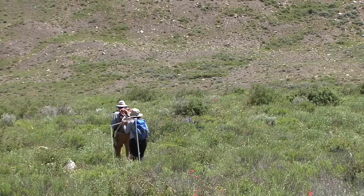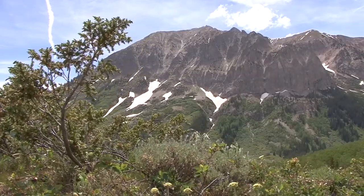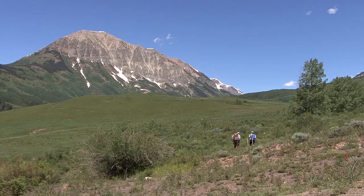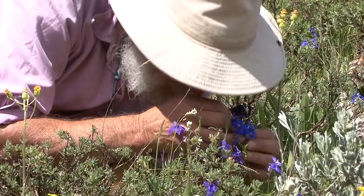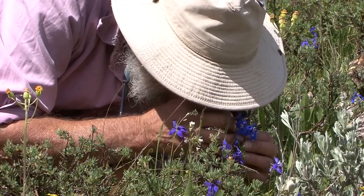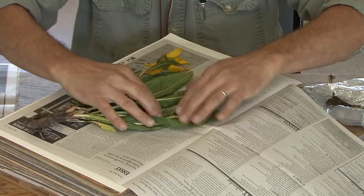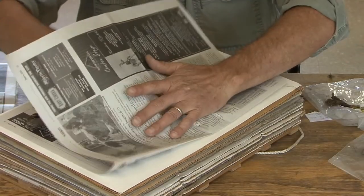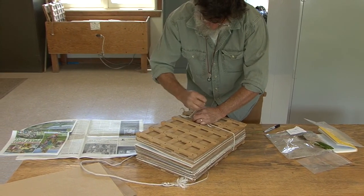I'm an avid mountain climber, and there are a lot of big peaks around here — that happens to be my favorite environment. Pretty much every week I will be on a different peak in the area, not only to get on top, but also to see what plants are there, collecting some specimens to bring back to the herbarium, preparing those specimens by pressing and drying them.